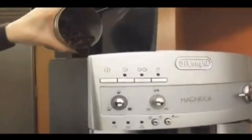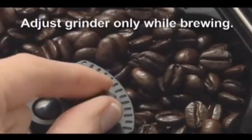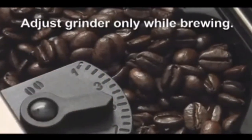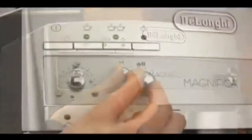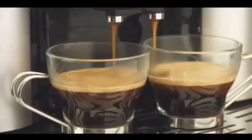Grinds beans instantly with the patented, compact and easy-to-clean direct-to-brew system. Use your favorite coffee beans to create your perfect espresso. Beans with less visible oil, usually a medium roast, are recommended for best grinder performance.